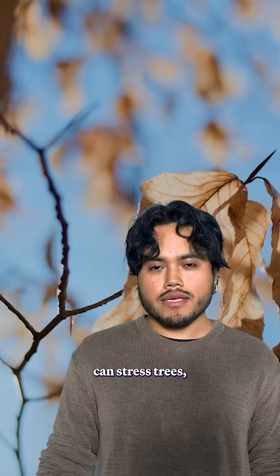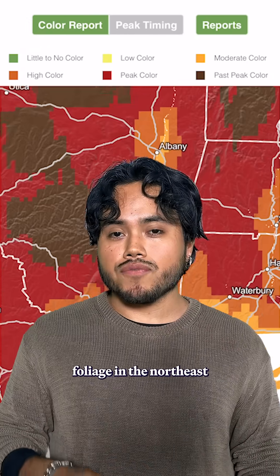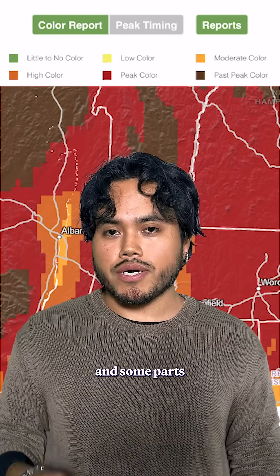Extreme weather like early frost, drought, or too much rain can stress trees, dull their colors, and even make their leaves fall before they turn. This year's drought will shorten and fade peak foliage in the northeast and some parts of the Great Lakes.